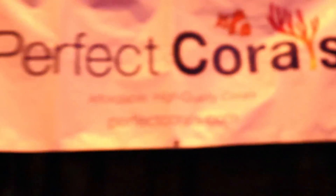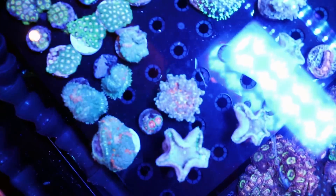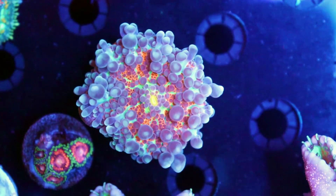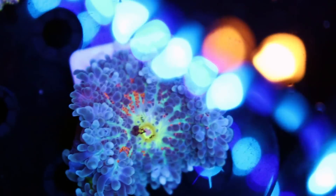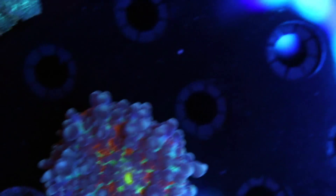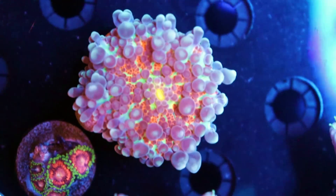Right now we are at Perfect Corals, and 'perfect' is a great word to describe this Yuma right here. Very, very nice piece — healthy, nice size, lots of color going on. It's got another one over here. Beautiful, beautiful Yumas. I haven't seen a lot of Yumas at the show — I'm seeing a lot of discos, bounce mushrooms, tons of Zoas, but not Yumas.